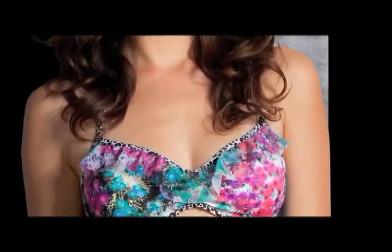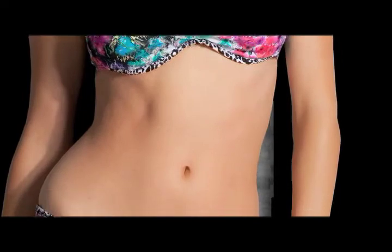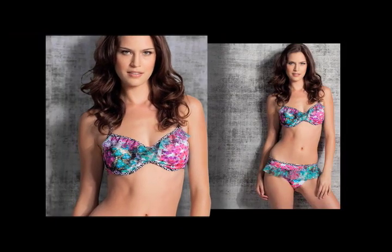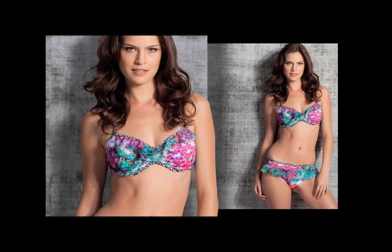Just like stripes, ditzy prints will be very popular for the 2011 swim season. These prints have been designed with flirty ruffles and mesh overlay to create an ultra-feminine look.